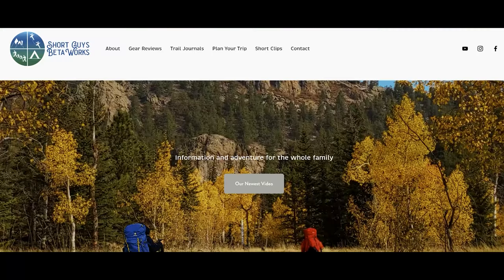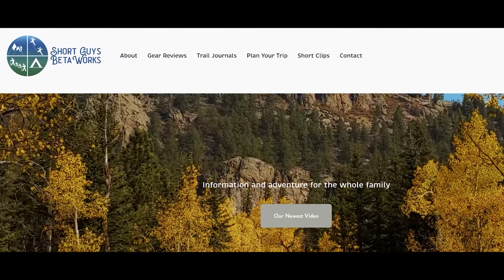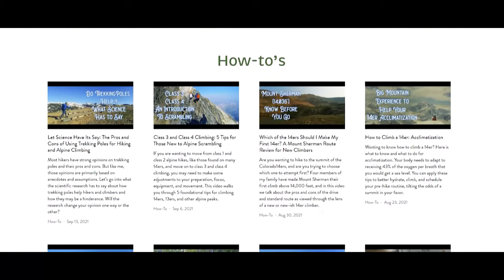Thanks for coming to the end of this video. Please hit that like button and maybe do us the honor of ringing that bell and subscribing. Check out our website at shortguysbetaworks.com to find gear lists, all of our videos, and additional thoughts and information. Is there any particular feature you look for in a mid-layer? Let us know in the comments section. We'll see you again next week and keep on getting more out of that big outside.